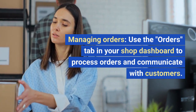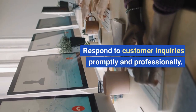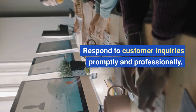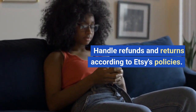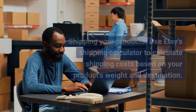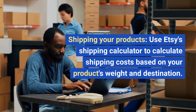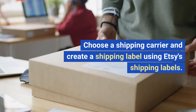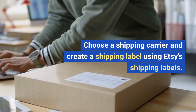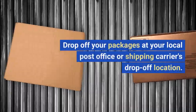Managing orders. Use the orders tab in your shop dashboard to process orders and communicate with customers. Respond to customer inquiries promptly and professionally, and handle refunds and returns according to Etsy's policies. For shipping, use Etsy's shipping calculator to calculate costs based on your product's weight and destination, choose a shipping carrier, create a shipping label, and drop off your packages at your local post office or carrier's drop-off location.